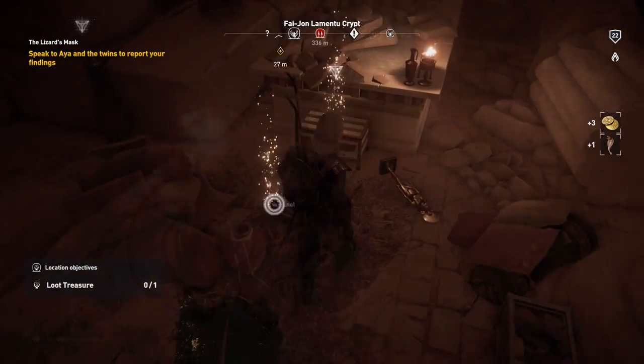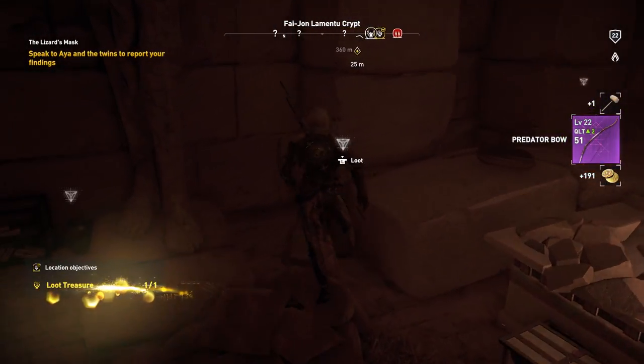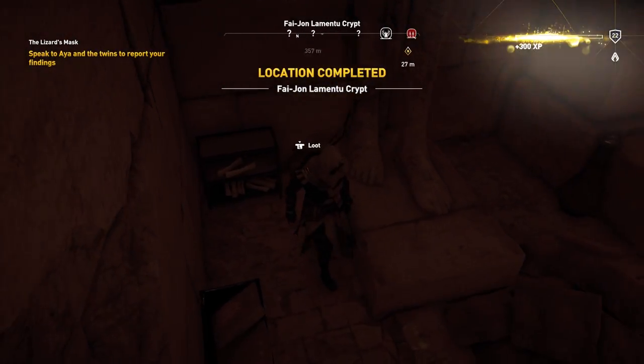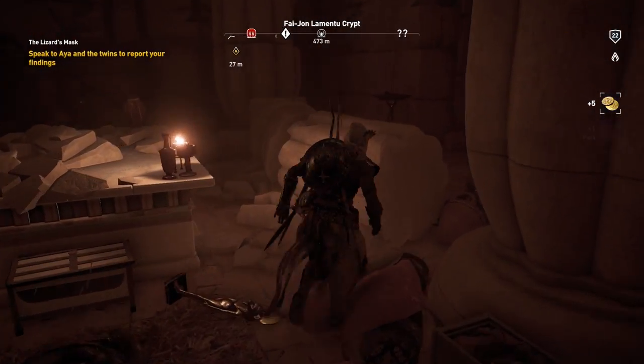So folks, that's pretty much it. I just wanted to give you guys this quick tip walkthrough video for Assassin's Creed Origins, showing you how to investigate the sick Apis bull's quarters. Let me know what you thought in the comments below — as always, I appreciate the support, and I'll see you guys in the next video.